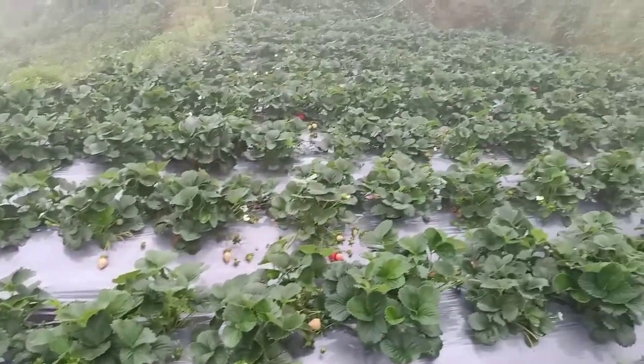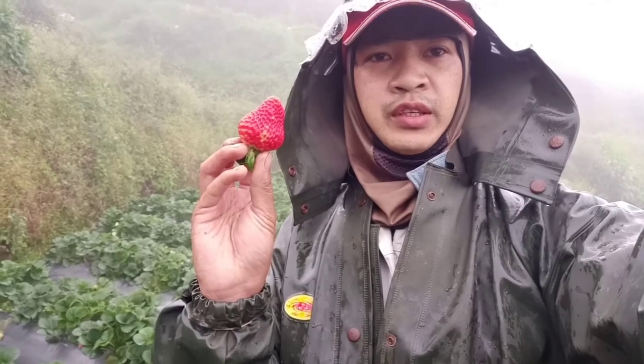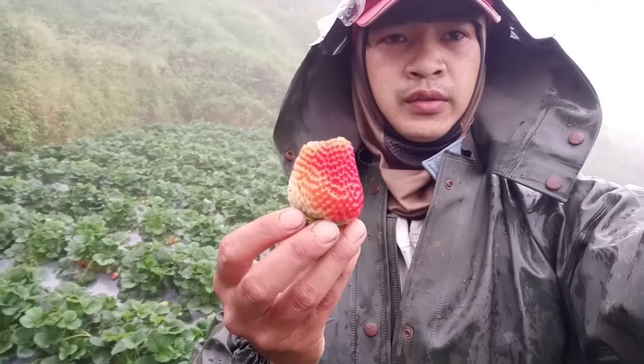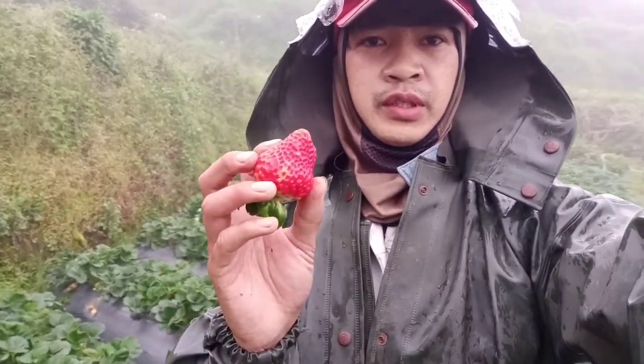That's our strawberry plant. Strawberry fruits will ripen every four days just after the harvest. This is an ever-bearing strawberry, meaning the strawberry plant will produce all year around — that's the pro of an ever-bearing strawberry.